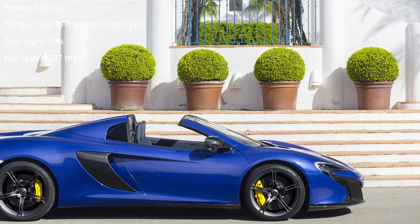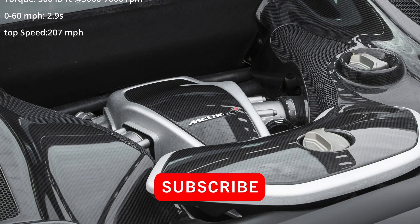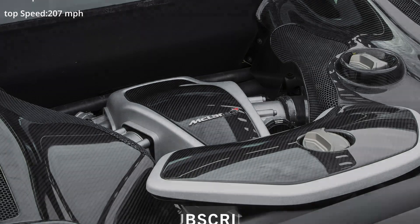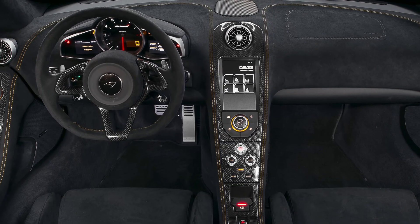Its power was sent to the rear wheels via a 7-speed automatic with sequential shifting fitted as standard. The two-piece retractable hard top on the Spyder can be automatically raised or lowered in less than 17 seconds, and it can be activated up to 19 miles per hour.